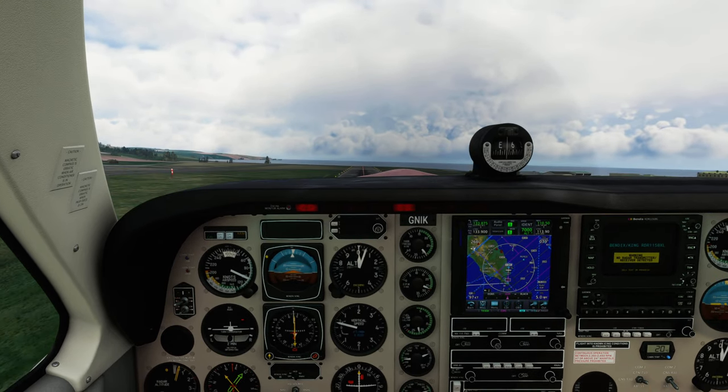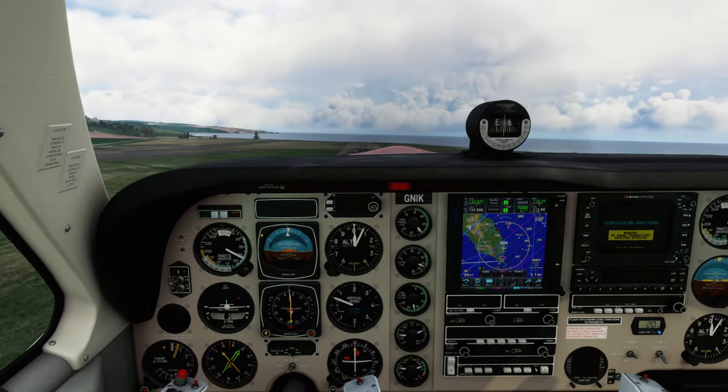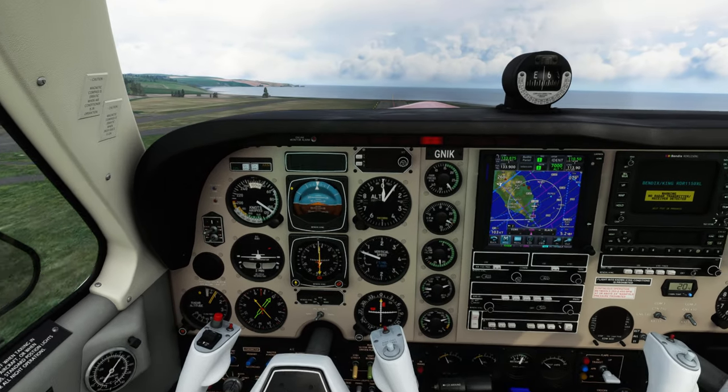Shuttle 8 UNIF, descend flight level 120. Readback: Descend flight level 120, Shuttle 8 UNIF.